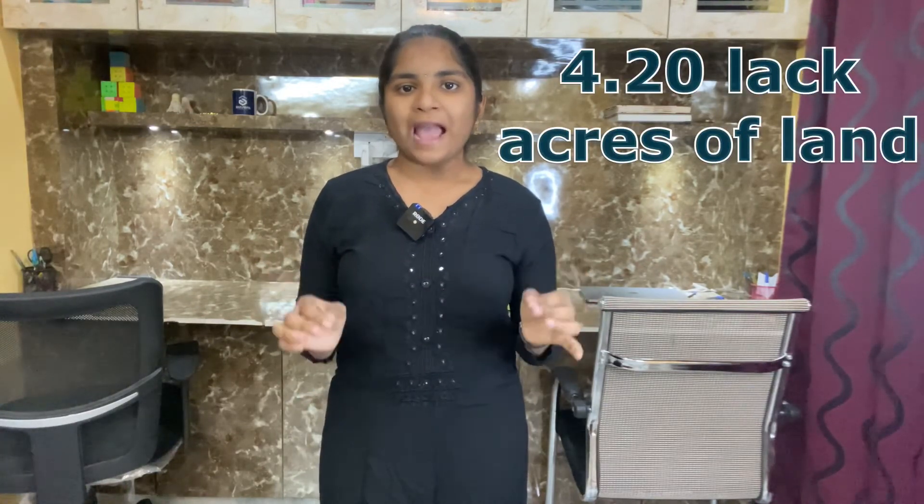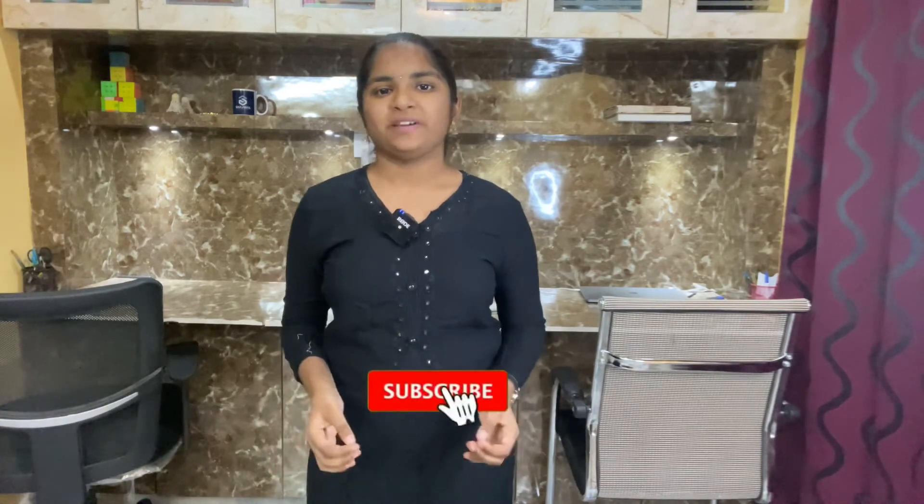Twelfth one: Srisailam Project. This project was constructed on River Krishna in the borders of Mahbub Nagar and Kurnool district. 4.20 lakh acres of land is irrigated using this project. I'll meet you in the next video with a new interesting topic. Please subscribe to my channel and like the video. Thank you for watching.